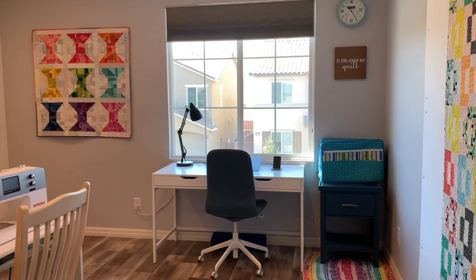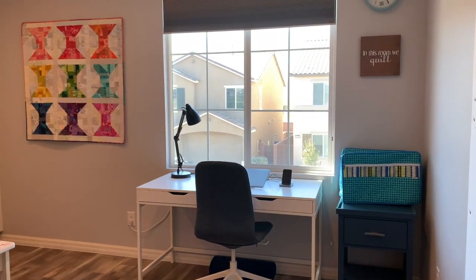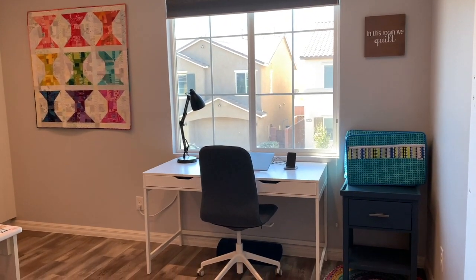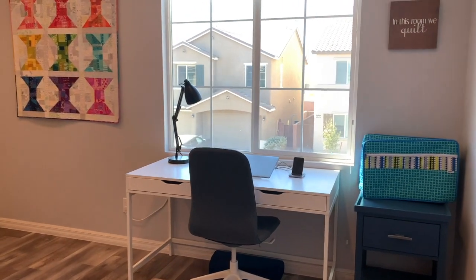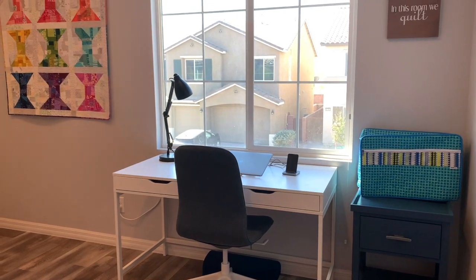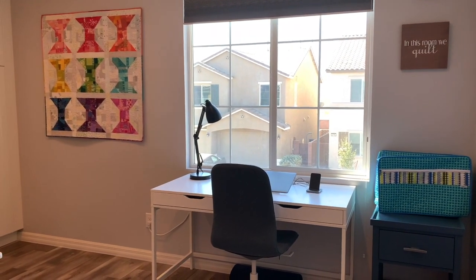Along this wall is where I do the majority of my work on my little laptop underneath a bright sunny window. I work on blog posts, fabric design, pattern design, social media, and all sorts of correspondence. I don't need a whole lot — just a nice sunny day and a good attitude and I'm ready to go.